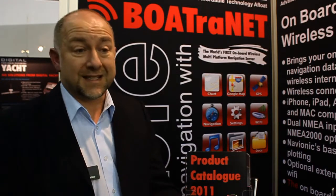As far as we know, Boatrinet is a completely unique product. Nobody else in the world that we're aware of has actually created something quite as exciting as Boatrinet.